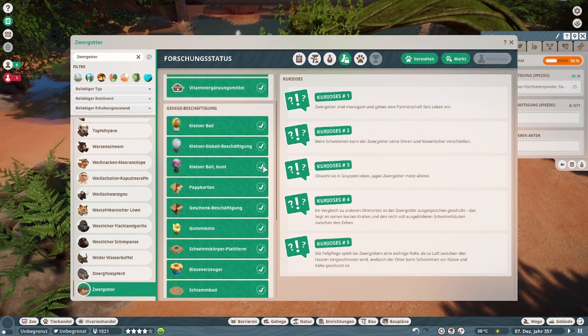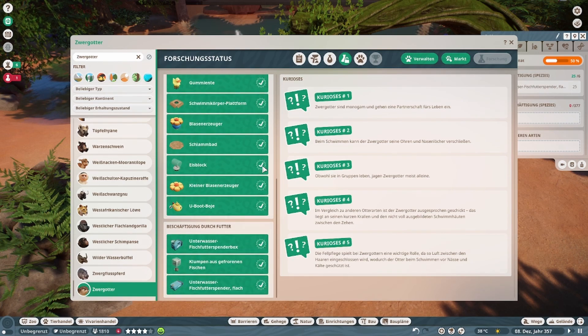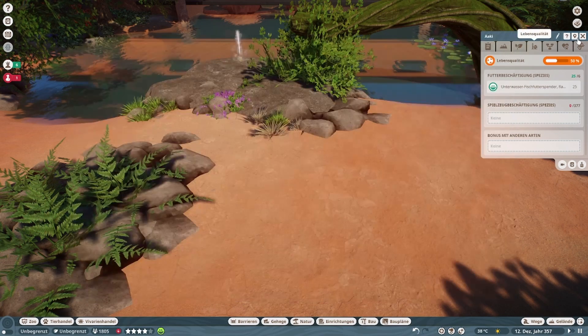Von den Spielutensilien — alles, was so geht. Auch dieser flache Futterspender und die U-Boot-Düse. Er verträgt sich tatsächlich mit dem Binturon, mit dem malaysischen Tarki sogar, dem Nasenaffe und dem Panzernashorn. Sehr humanes Tierchen.